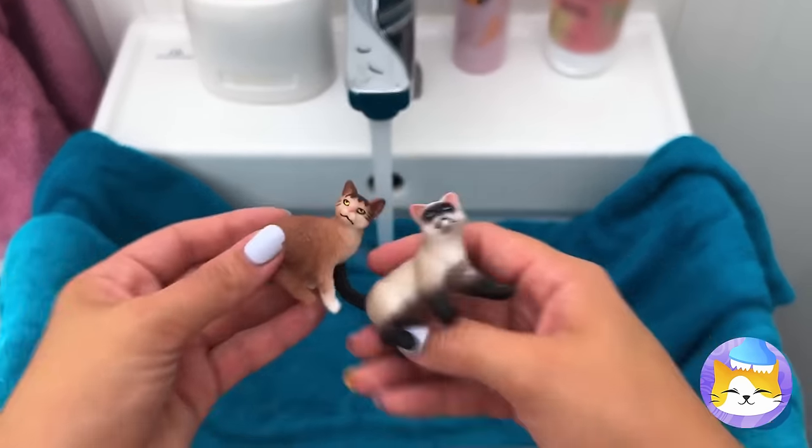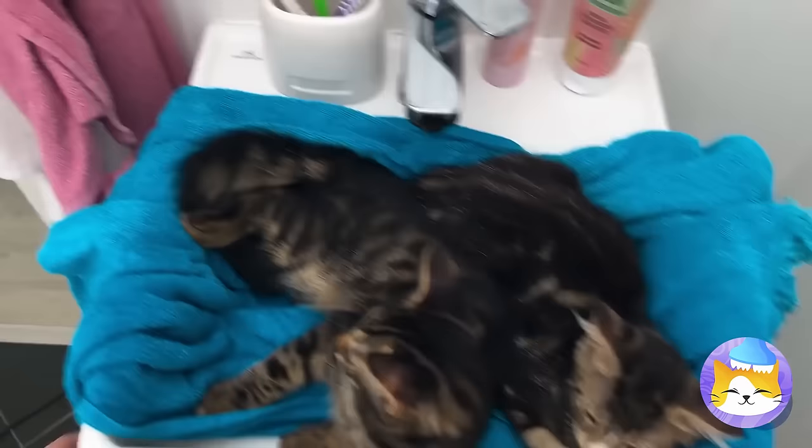Instant cats — just add water. And they say cats don't like water.